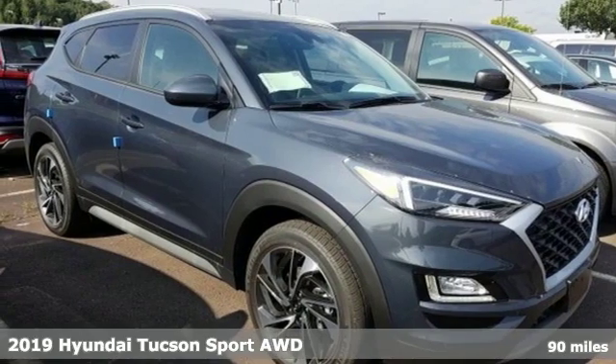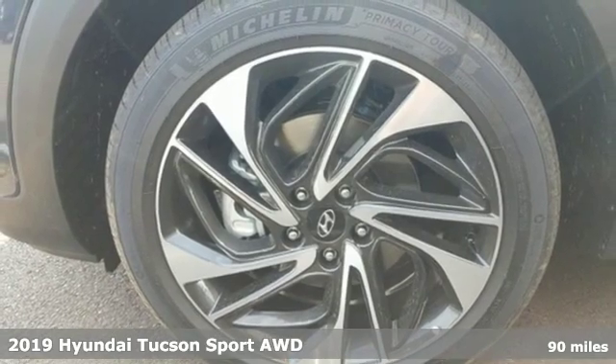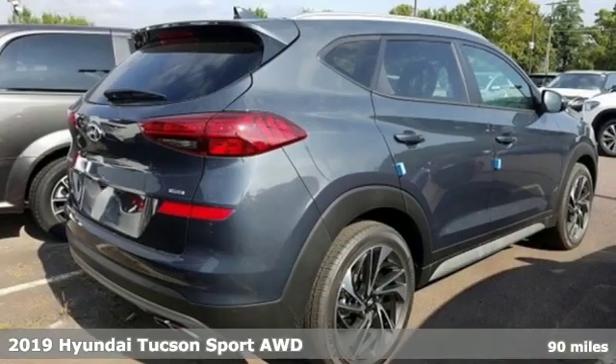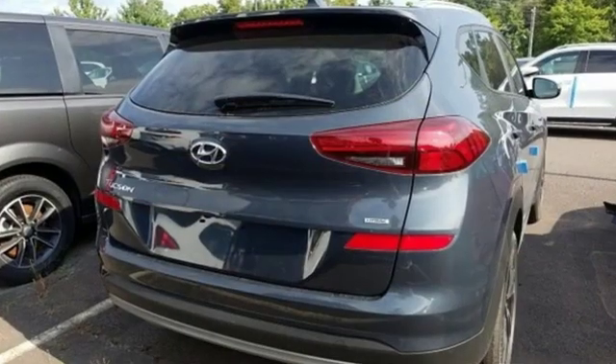It's a new 2019 Hyundai Tucson. A striking compact SUV with flexible support for cargo carrying, carpooling and comfortable commuting. It's equipped for all your driving needs and wants.